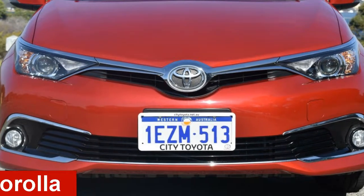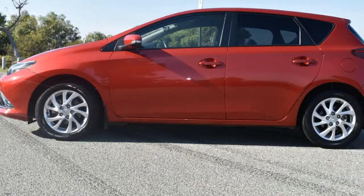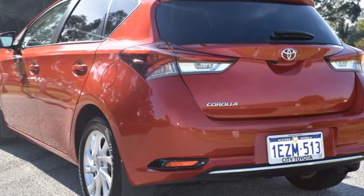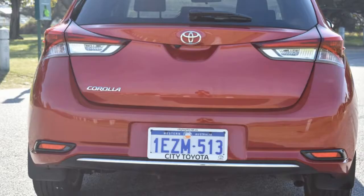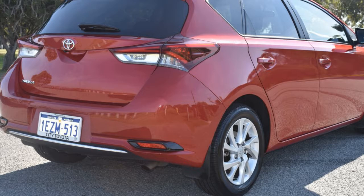Looking for a 2016 Toyota Corolla? This Corolla has an efficient 1.8-litre engine and a smooth shifting automatic transmission. The attractive red exterior is complemented by its stylish interior.